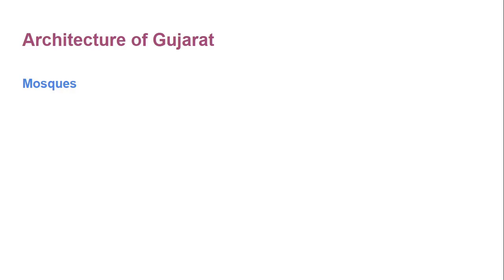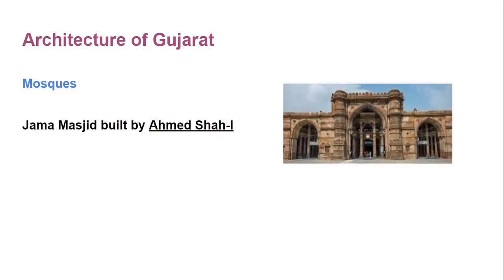Jama Masjid near Teem Darwaja is in Ahmedabad. Sultan Ahmad Shah I built this mosque in the 15th century. It has 260 pillars and 15 domes. Jama Masjid is located in Ahmedabad and it was built by Sultan Ahmad Shah in 1424 AD.